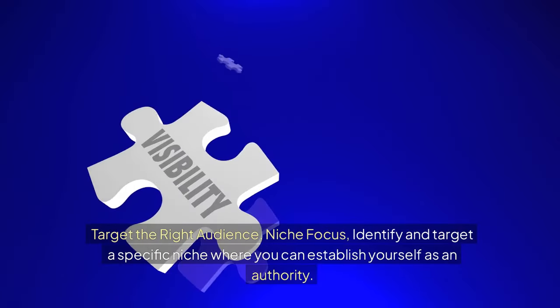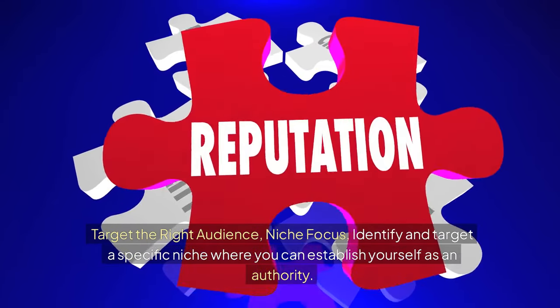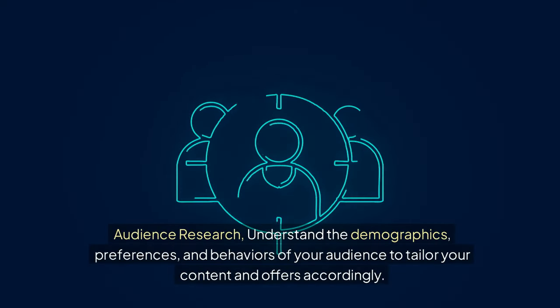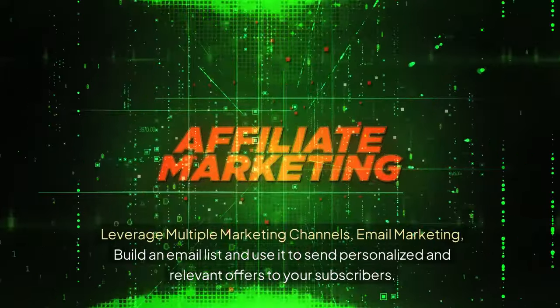Target the right audience. Identify and target a specific niche where you can establish yourself as an authority. Conduct audience research to understand the demographics, preferences, and behaviors of your audience to tailor your content and offers accordingly.